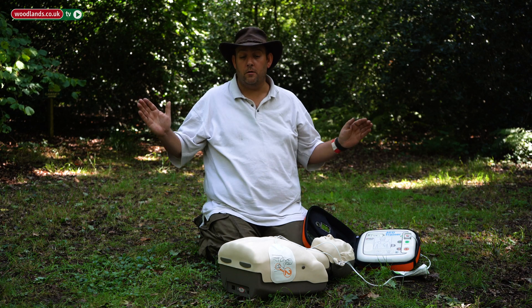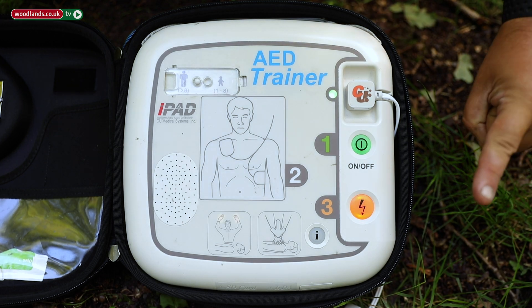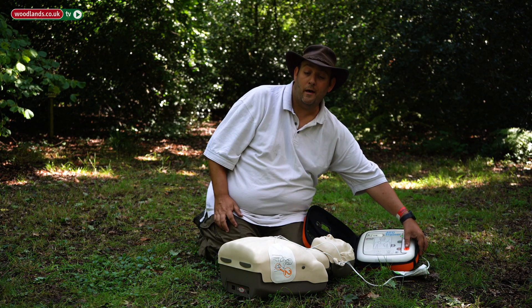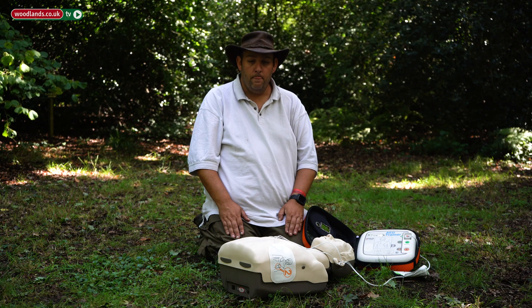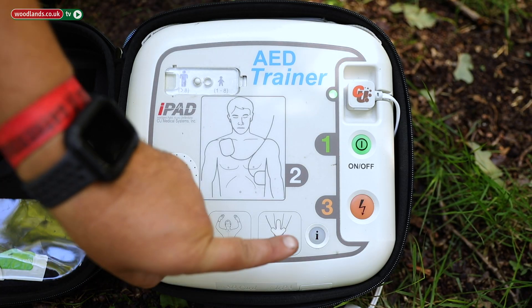[AED voice]: 'Do not touch the patient. Analyzing heart rhythm.' When it says don't touch, don't touch. [AED voice]: 'Shock advised. Stand clear. Press the flashing orange button now.' Before pressing the shock button, just make sure everyone is out of the way. Stand clear. [AED voice]: 'Shock delivered.'